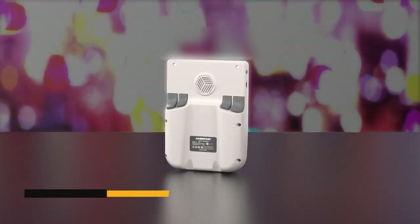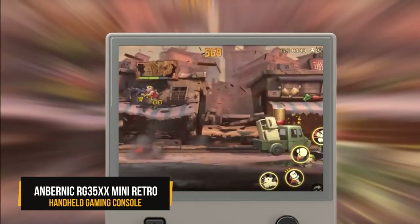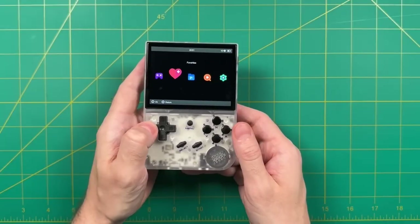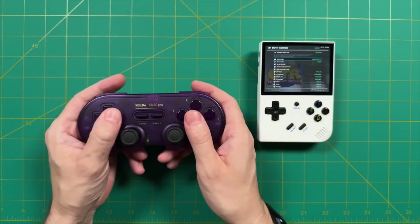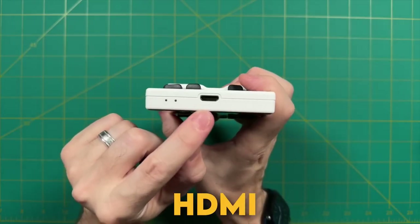This nostalgia-packed Anbernic RG35XX Mini Retro handheld gaming console is the perfect Christmas gift for millennial gamers. Featuring a 3.5-inch IPS full viewing angle screen and a built-in music player, this compact gaming powerhouse supports both wireless and wired gamepad connections.